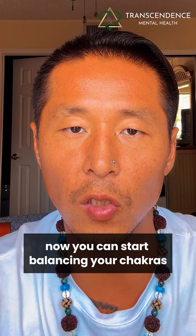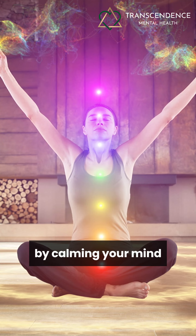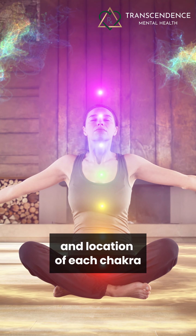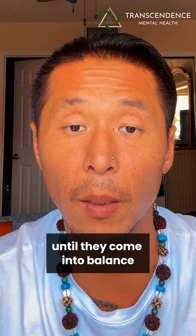You can start balancing your chakras by calming your mind and focusing on the color and location of each chakra until they come into balance.